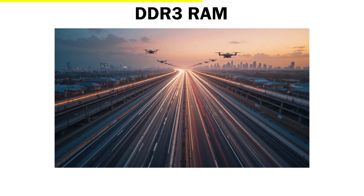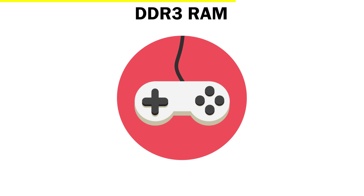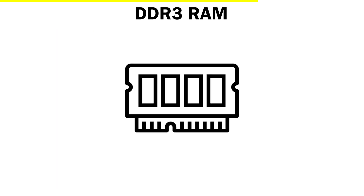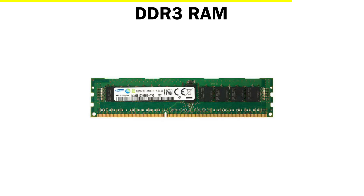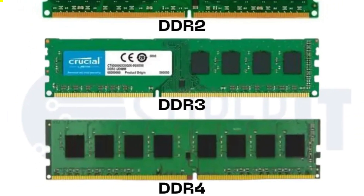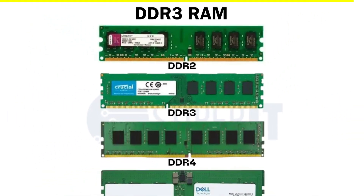Think of DDR3 like upgrading from a four-lane road to a six-lane highway — more space, more speed, and smoother traffic. Games loaded faster, videos rendered quicker, and multitasking finally felt natural. It was also the generation that stayed with us the longest. For almost a decade, DDR3 became the standard in millions of computers around the world. Even today, some older PCs still use it because it was built to last. You could say DDR3 was the most popular and reliable member of the DDR family — the one that truly made fast computing feel normal.